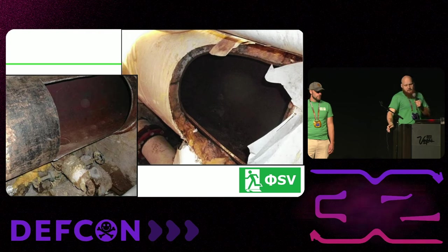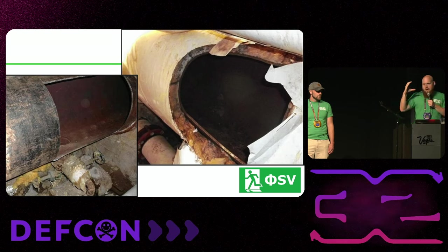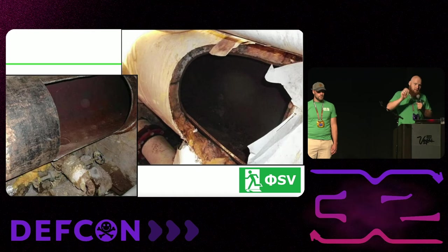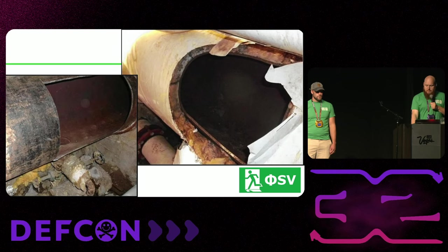Another thing to think about from a threat modeling perspective for high-security correctional facilities — and similar ideas for people getting in — the U.S. military has standards for the maximum diameter of any utility pipe bypassing a secure perimeter for exactly this reason. You have to either put reinforced grates across it or split it into multiple pipes to prevent someone from getting in that way.